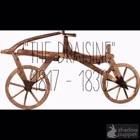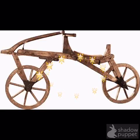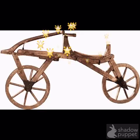The Drazen. This bike was built in 1817. It had no pedals, but it did have a seat and steering.